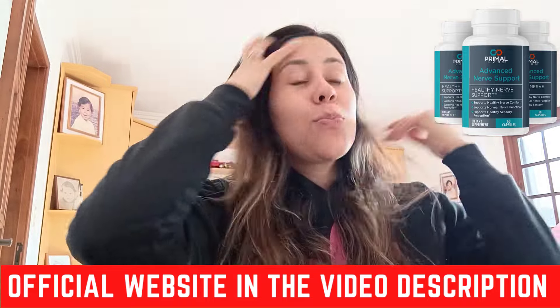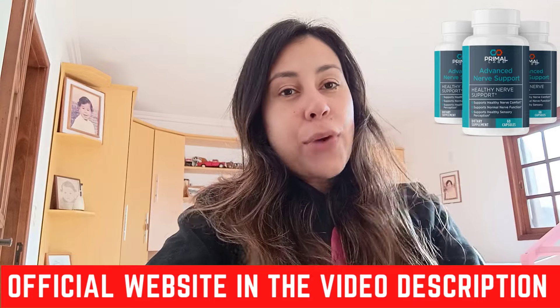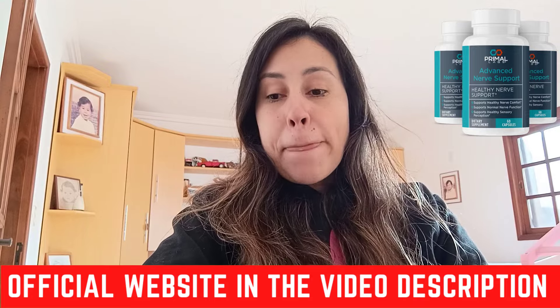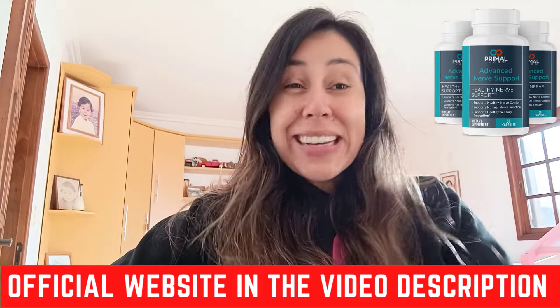If you're a person who is seeking to just bring back your mobility and your freedom to get out and about, then give the Primal Labs Advanced Nerve Support supplement a shot because you're not going to regret it. Thank you for watching, guys. See you next time. Bye!